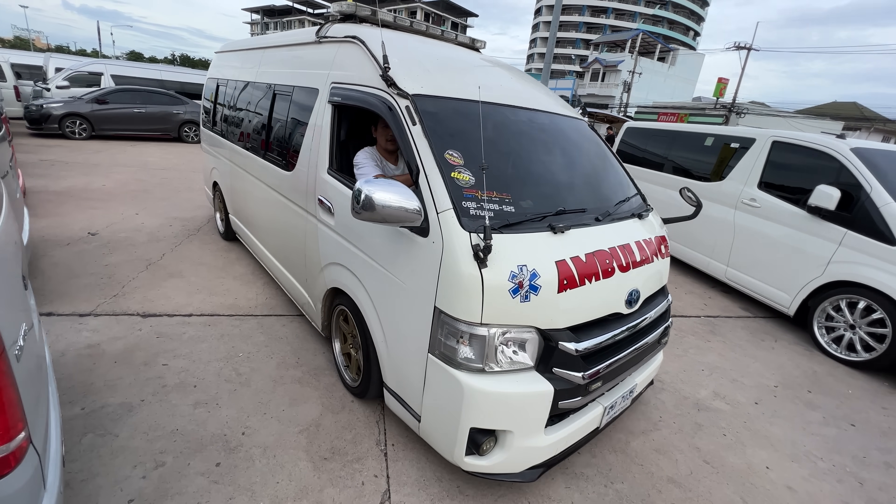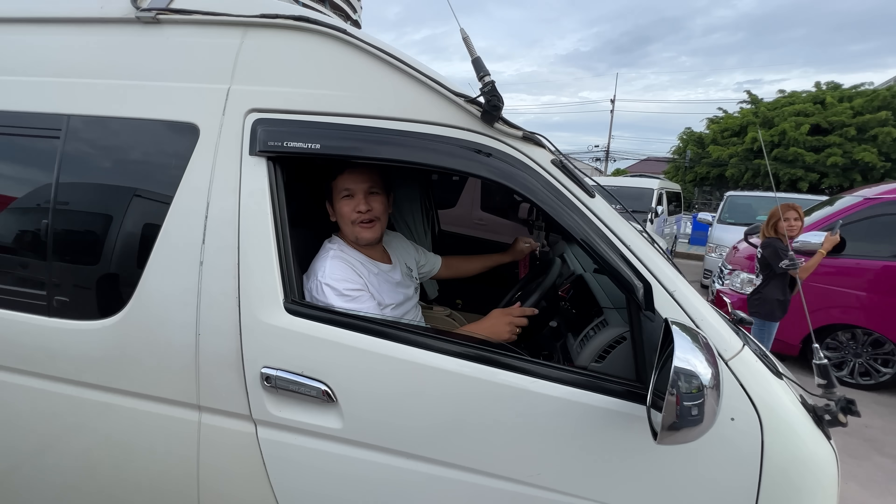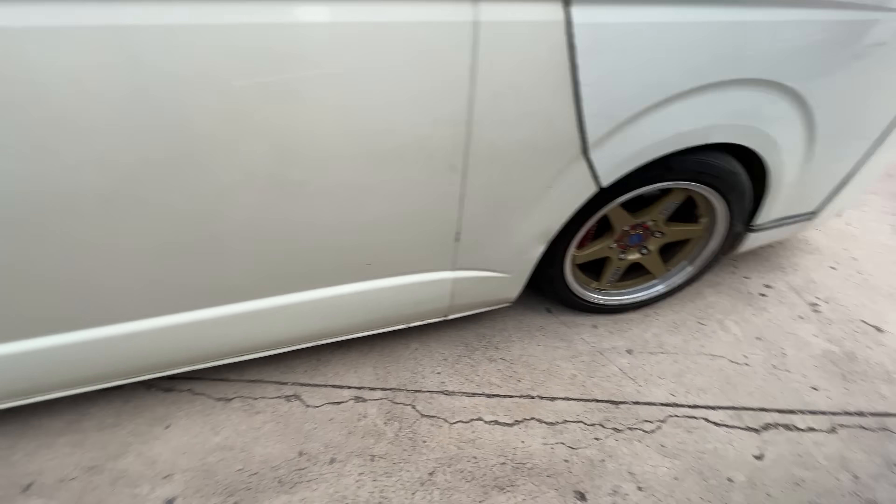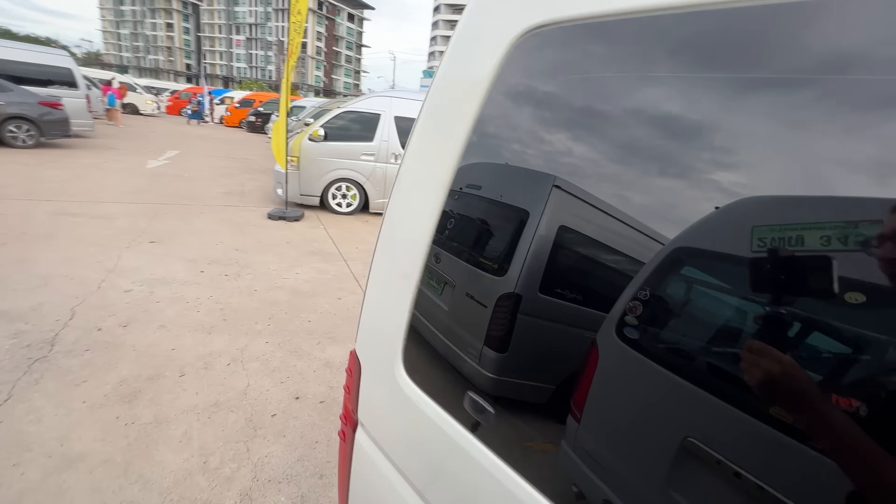Of course you have an ambulance here. He's got fake TE37s on his ambulance — they drag race ambulances in this country. I'm not even joking. The reason they drag race ambulances is because ambulances are also privately owned here, and because they're privately owned by a Thai person, they can't leave anything stock.